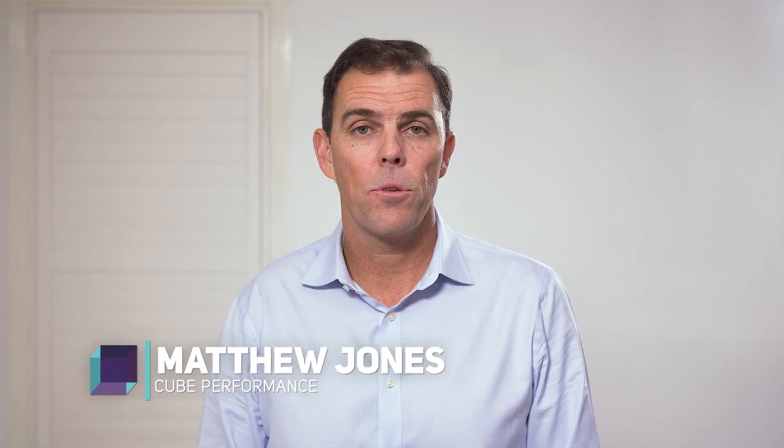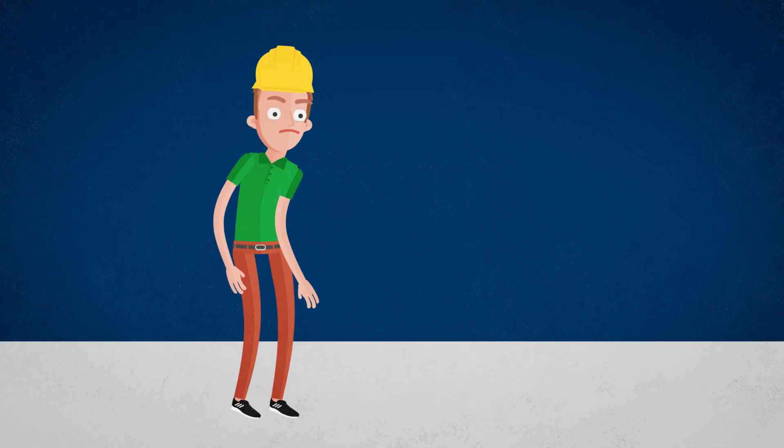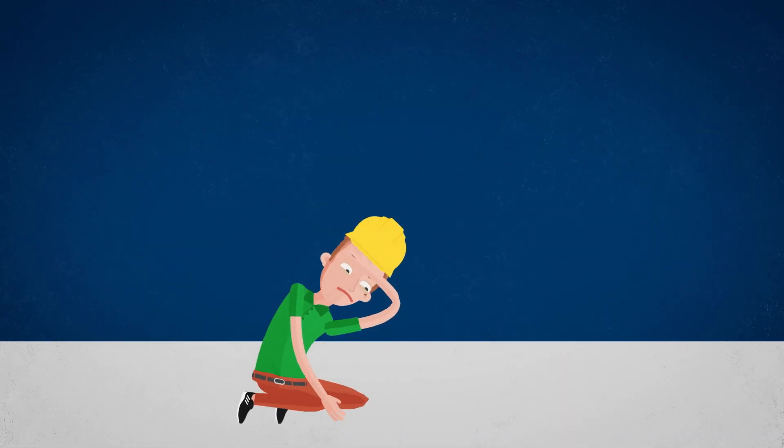G'day, Matthew Jones from Q-Performance. Cash in bank is the lifeblood of your business. When struggling for cash, a business is essentially on life support. It becomes a battle for survival day in, day out. The business owner is often under constant stress just to keep things ticking over. The following four tips will increase your cash flow.